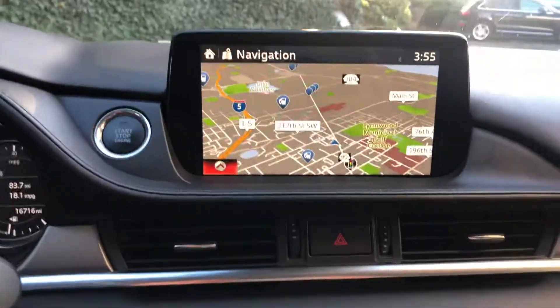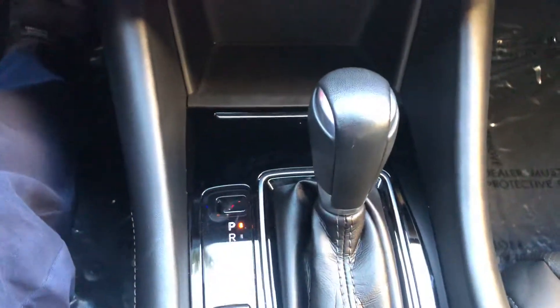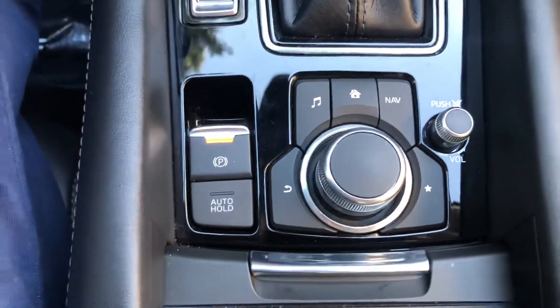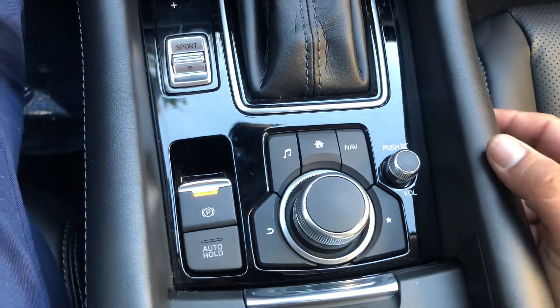Of course you got your navigation. Dual climate control with heated seats. Automatic. You got your settings for comfort, sport, and eco. All your controls for the head unit here — volume, radio, navigation, all the good stuff.